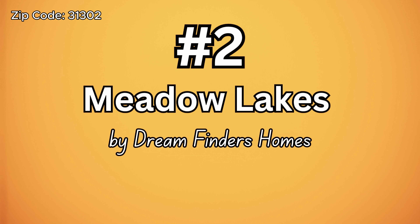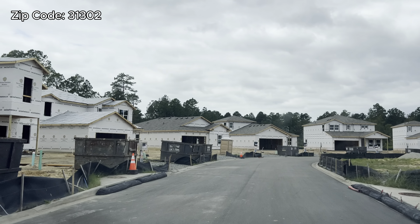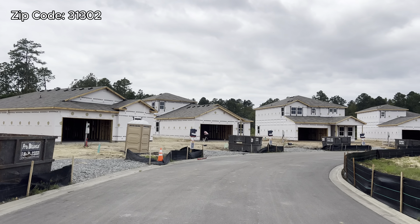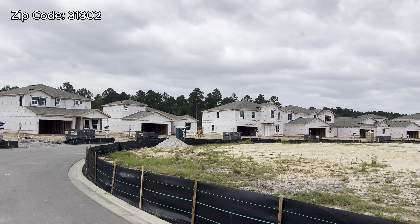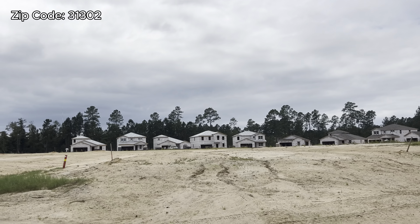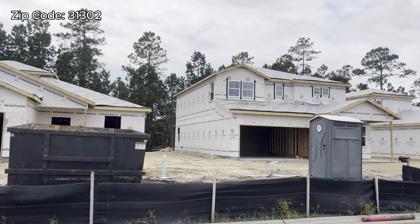Number two is Middle Lakes by Dream Finders Homes, down the street from the first community. That's the entrance. They are on phase one — they just started this community. The price goes anywhere from $329,000 all the way to $420,000 plus, depending on your upgrades. They don't have any amenities yet, but they are going to have an HOA of $550 a year. I assume they're going to have a pool, playground, and just the basic things.